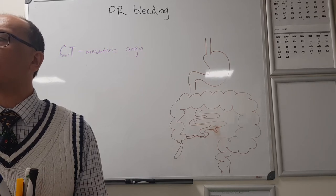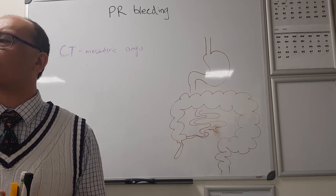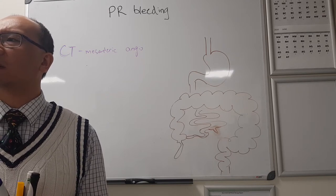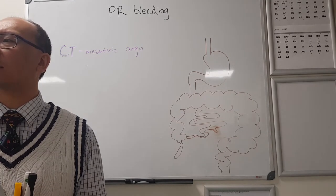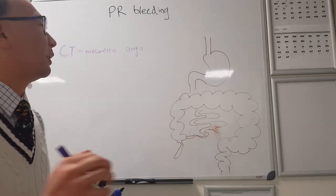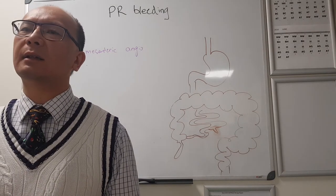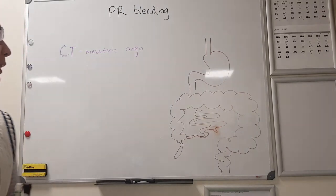How does that help us work out where they're bleeding from? By looking to catch a blush of contrast. How fast do you have to be bleeding to catch a blush of contrast? One mil per minute - so around 60 mils an hour. If they're bleeding at that rate, you should be able to catch it.